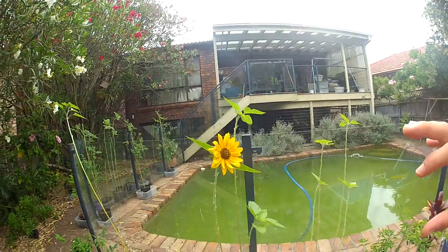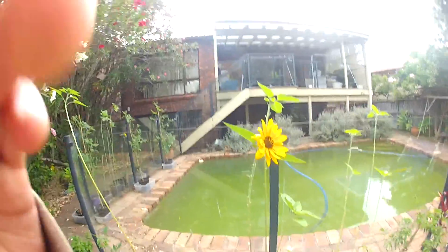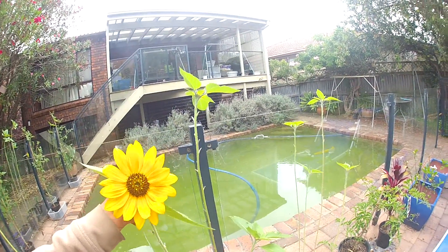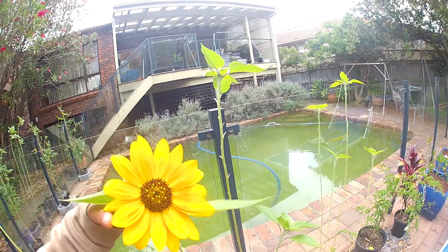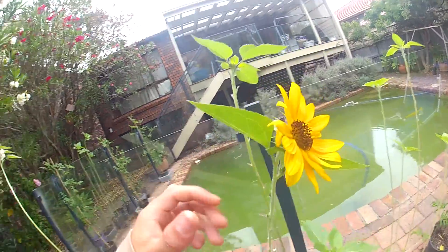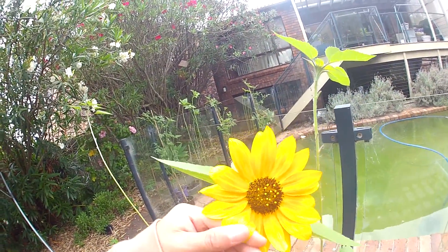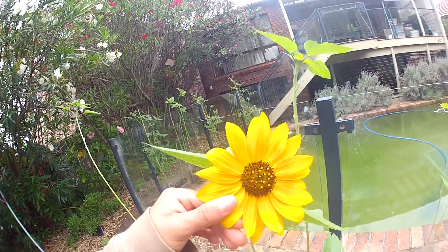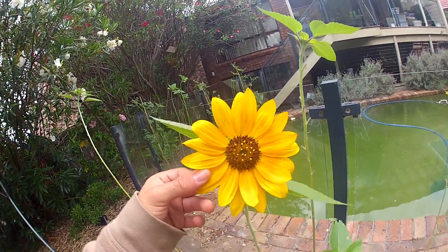We're going to have a lot more sunflowers producing as well — you're going to see a lot more yellow. If you feel the petals, they feel almost like silk — like the earlobes of a baby dog, they're so soft and cute.